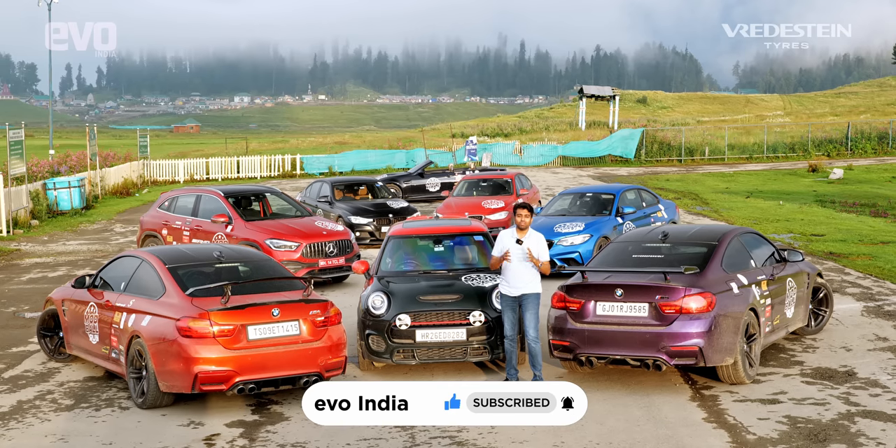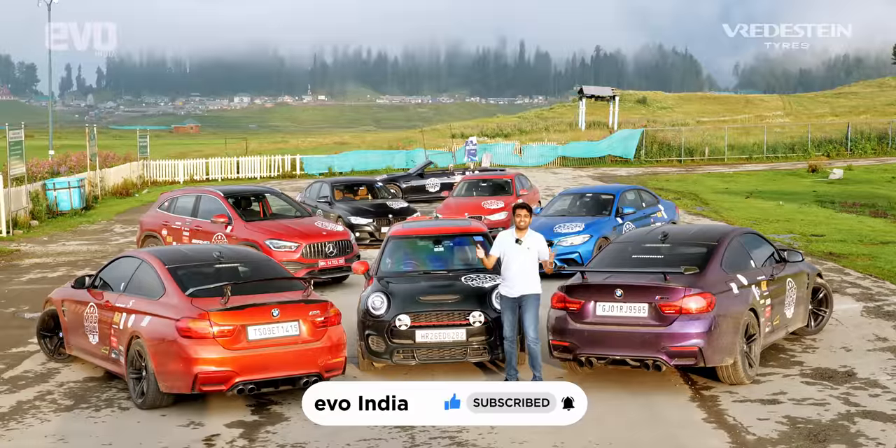Share and subscribe. Follow the Evo India channel for beautiful drives like these.